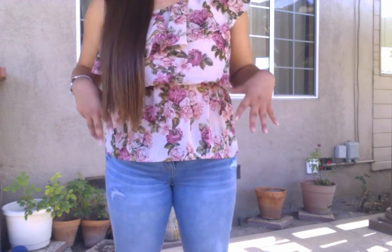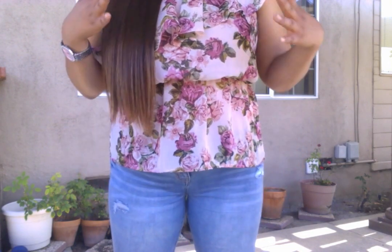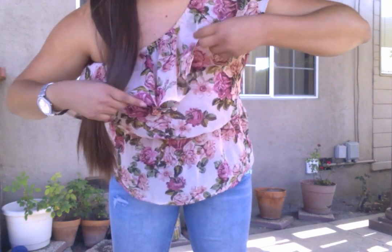Starting with the shirt — I got this shirt at Papaya on sale for $7 I believe, but I really love it. The whole detailing up here is really pretty.